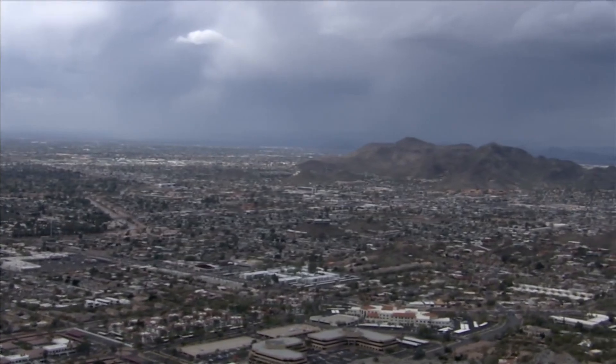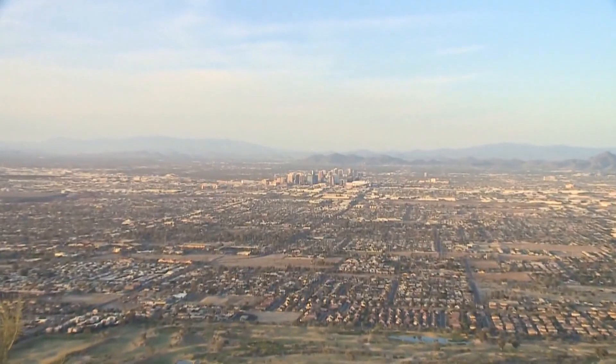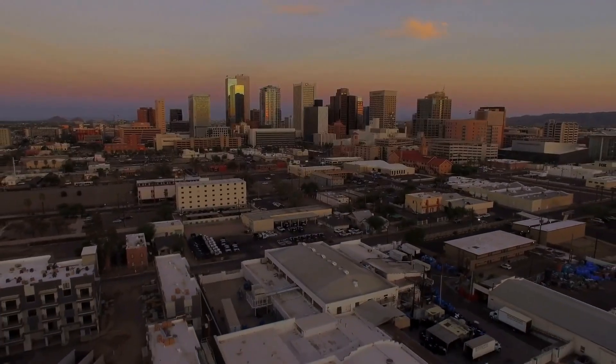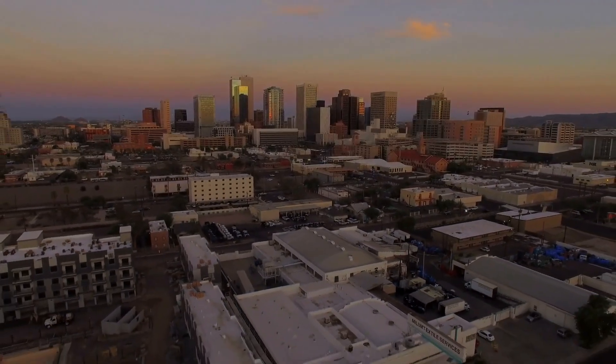As you increase urbanization, you will get additional runoff. Hydrologist Mike Schaffner explains that this is natural — you've decreased the amount of dirt and grass and natural spaces, and you may also have decreased the amount of vegetation and that type of natural element as well.